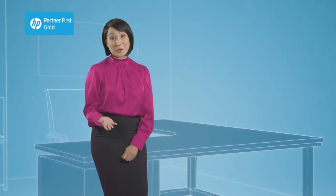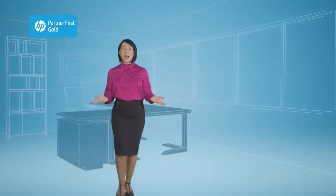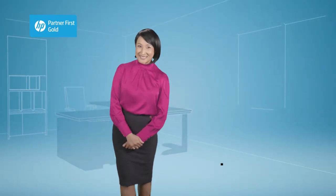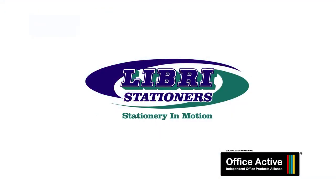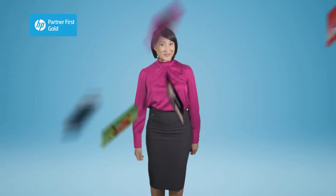Does ordering stationery for your company seem like hard work? Well, welcome to our online world of office products. We ensure your business has everything it needs for success.